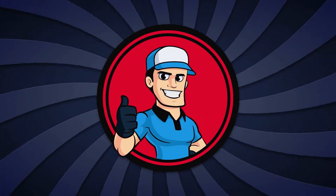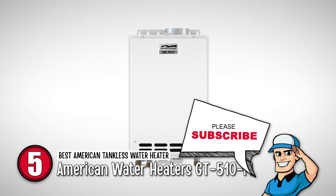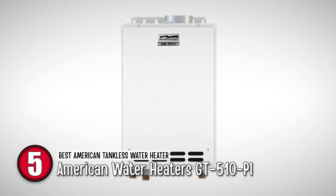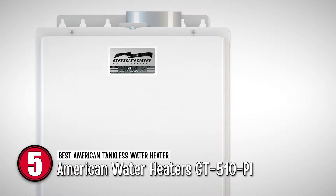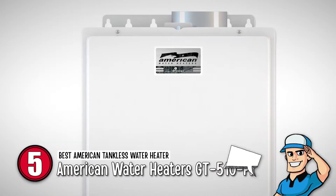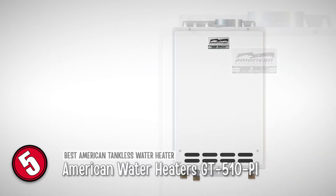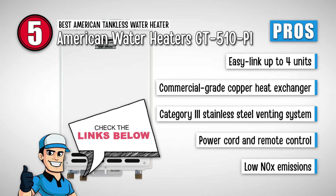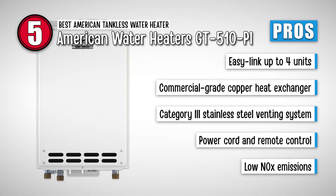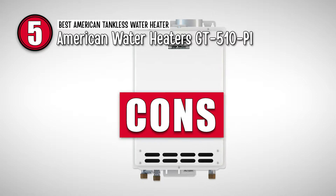First, we have the Best American Tankless Water Heater — American Water Heaters GT510PI. They are more suited for smaller homes with fewer people, about 3 or 4. They are extremely efficient alternatives for larger water heaters and save a lot of money on monthly bills. This water heater is from the 510 series, made for residential and small commercial use. Its pros are: easy link up to 4 units, commercial grade copper heat exchanger, category 3 stainless steel venting system, power cord and remote control included, and low NOx emissions that meet the latest standards.